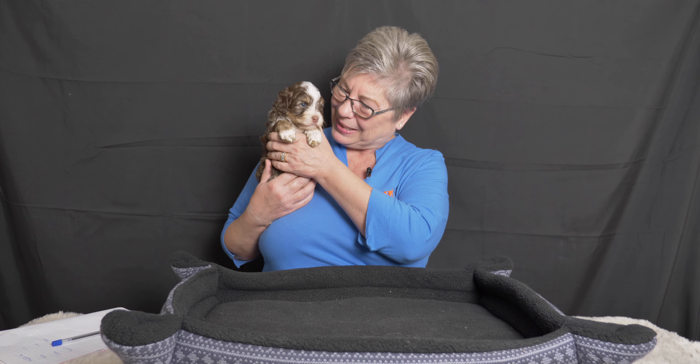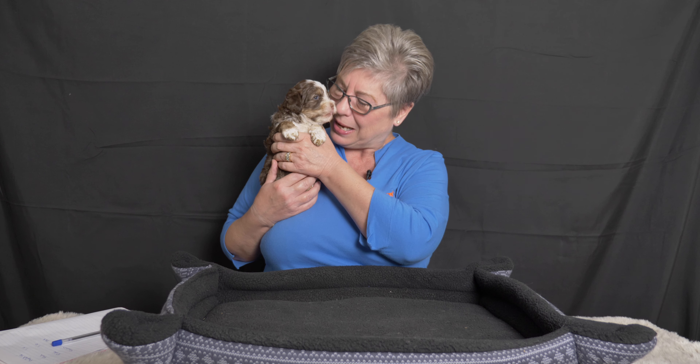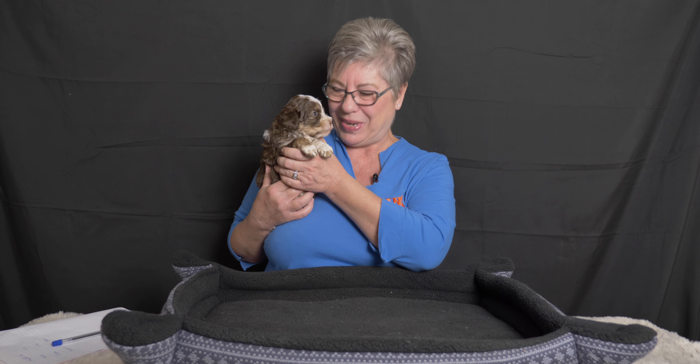Hey everybody, today is the four-week update for our little litter of Afternoon Tea puppies. These are medium Australian Labradoodle puppies, and today we're going to go through each of the puppies, tell you a little bit about them, what they've been up to for the past week, and give you some information on their birth weights.